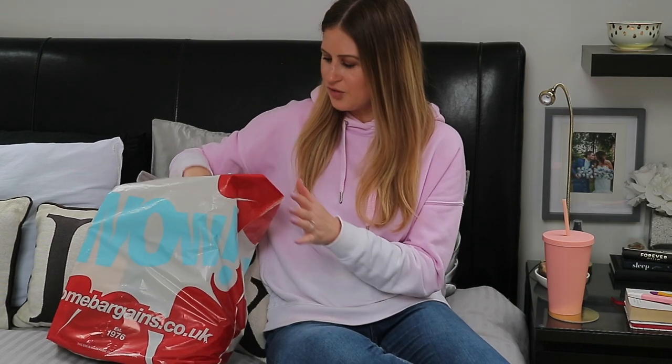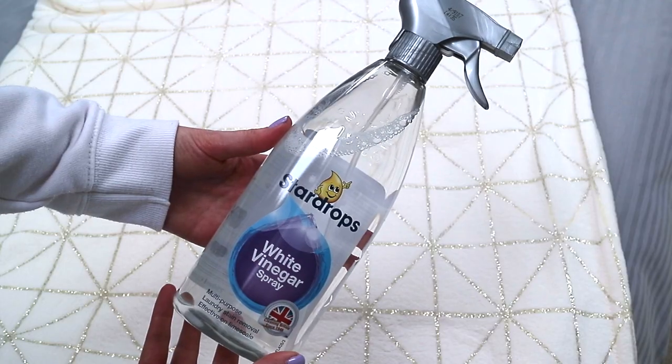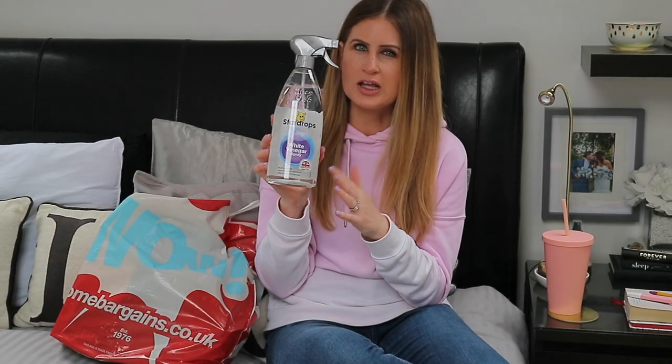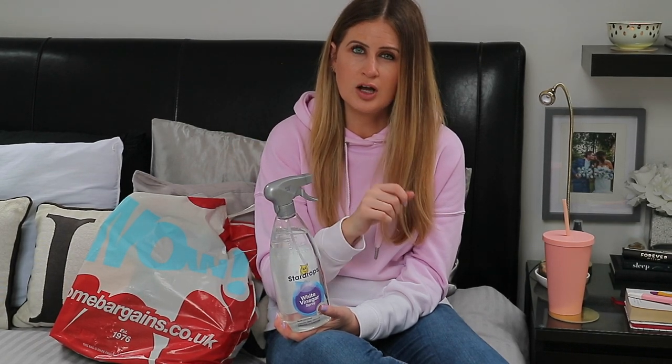Speaking of white vinegar — I've mentioned this before, but I actually started buying the Star Drops one over the Wilko one, just because it's cheaper and you get more of it. I use this like it's going out of fashion — it's just one of those staples in my cleaning cupboard and it's great for so many things. I particularly like using it for cleaning mirrors, glass, and the stainless steel sink top.